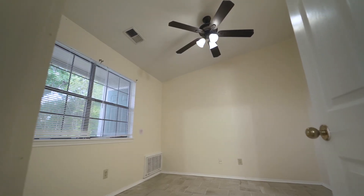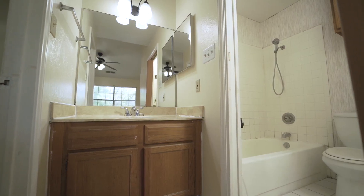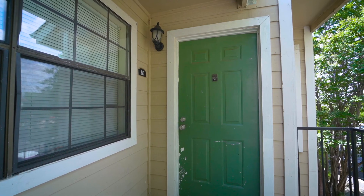The bedroom offers plenty of natural light and a large walk-in closet along with its own private bathroom. This upstairs unit has a large patio which gives access to your own personal covered parking space just steps away.